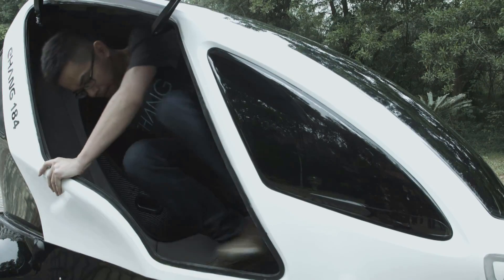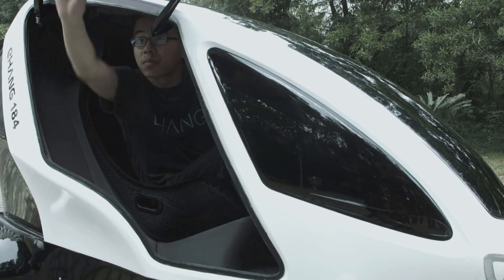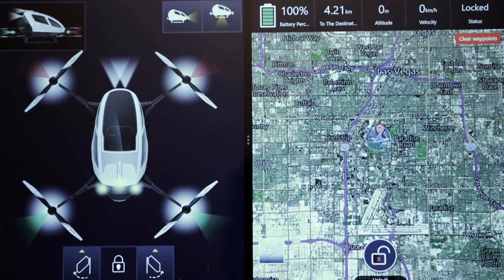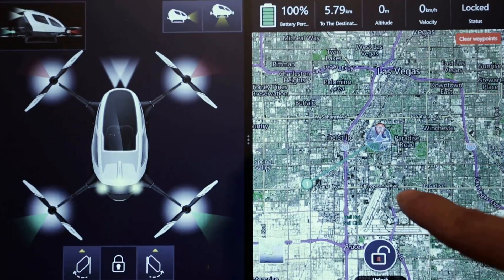After buckling in, the single passenger selects a destination on a touchscreen pad on the console, sort of like a sat-nav system, and the drone flies there automatically.